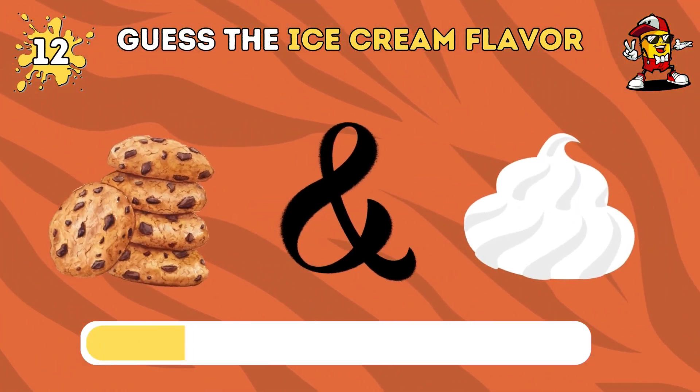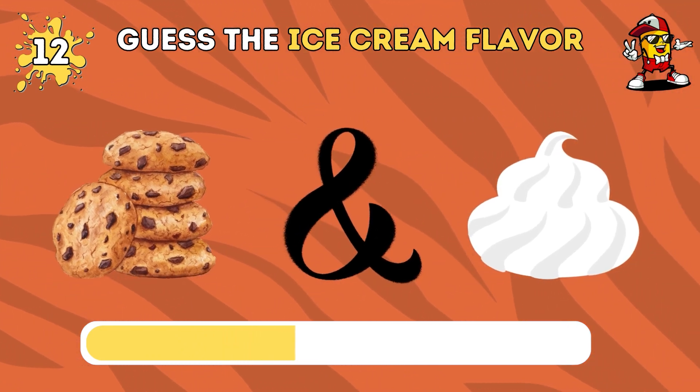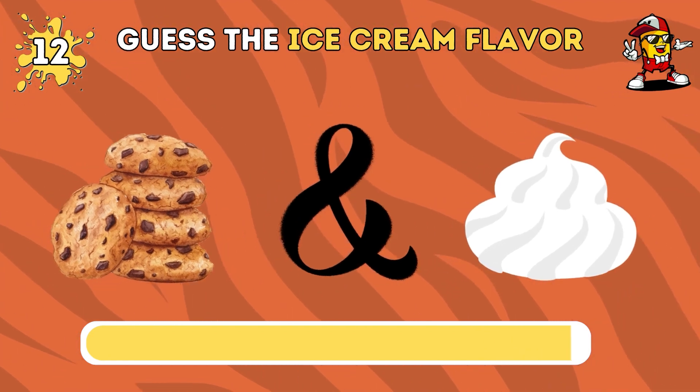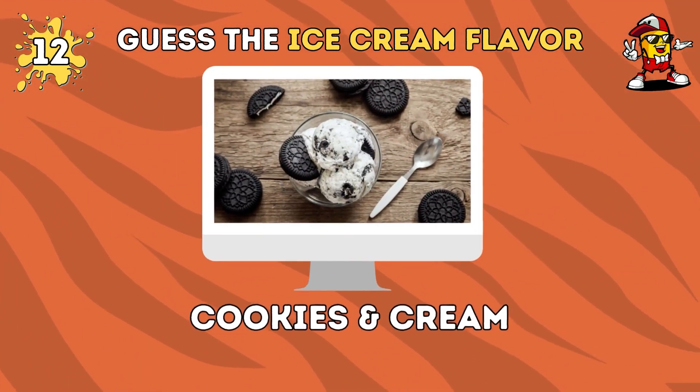Let's continue with this question. You got it right. The answer is cookies and cream.